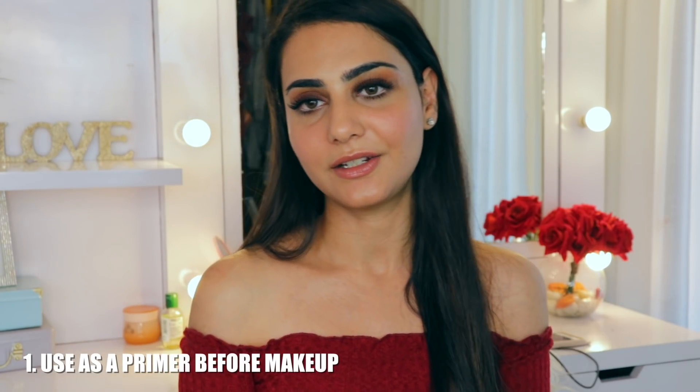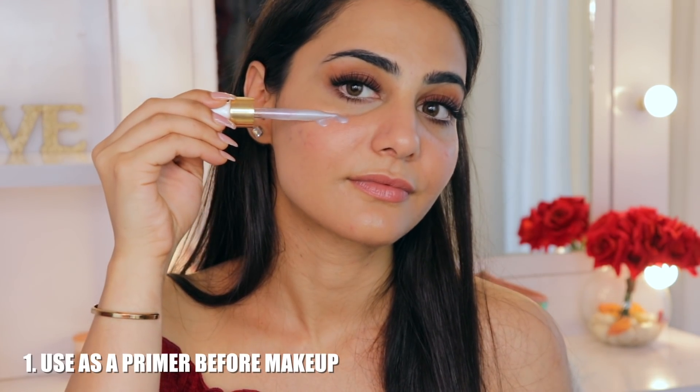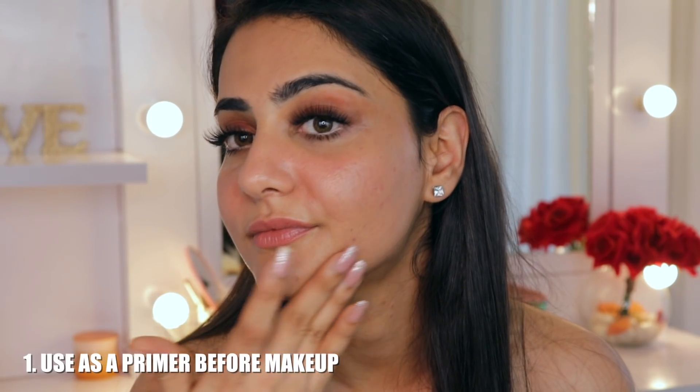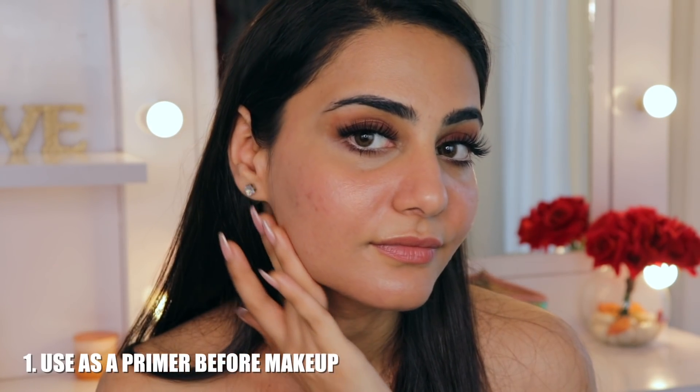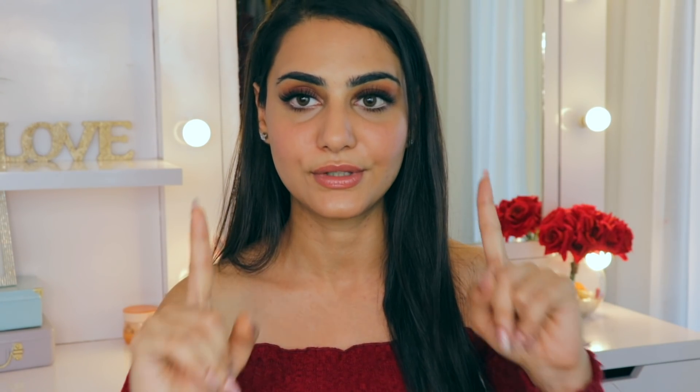Method one: use these serums as a primer. You can apply this directly after your moisturizer on the center of your face before you start with makeup. It helps in priming your face, gives you a very nice smooth finish. Massaging your face increases blood circulation and reduces water retention, so applying the serums not only primes but also reduces puffiness, and because they have skincare benefits, they work on your skin simultaneously.